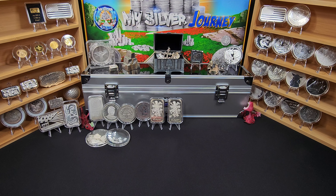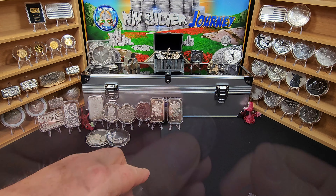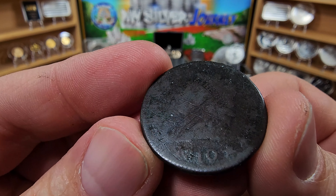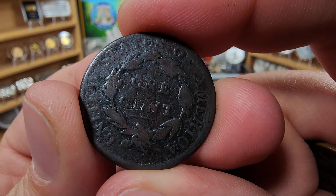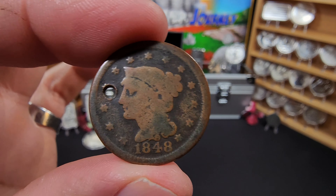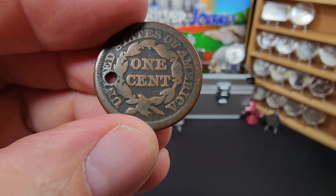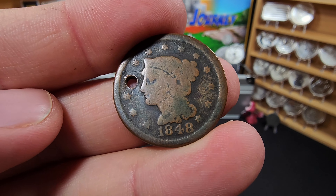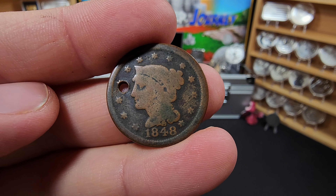I'll start with a couple things I picked up that were not silver — a couple of large cents. First, an 1810 in quite rough condition, but a very readable date, so I was happy to buy it. I paid $5 for it — it's absolutely going to be added to my collection of large cents. He also had one from 1848 with a big hole drilled into it, but it's very legible with a lot of detail still on it. It won't be sent off for grading, but it's an awesome addition to the collection.